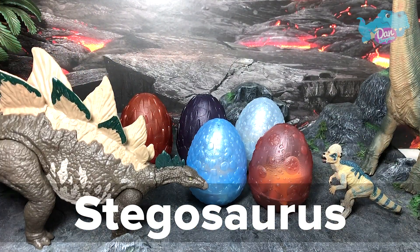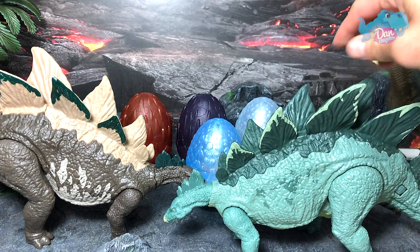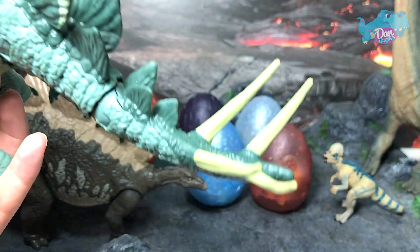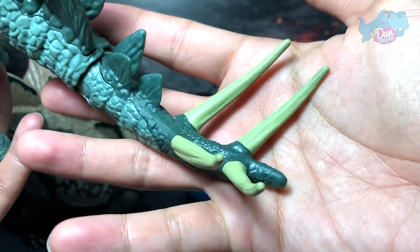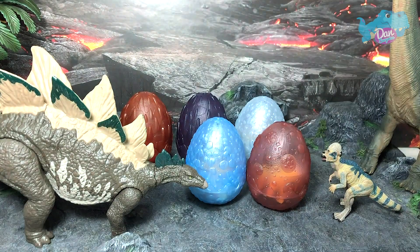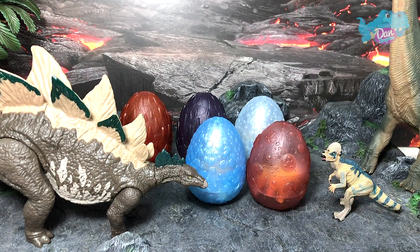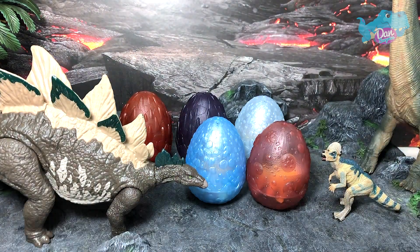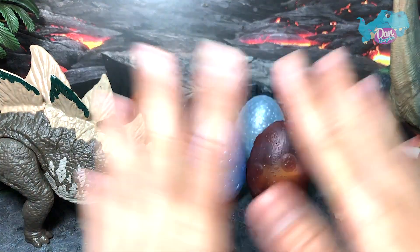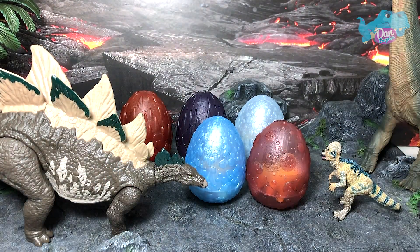Let's take a look at the other Stegosaurus, which is the action attack Stegosaurus. It is also super incredible because of its four spikes at the end of the tail. I'm Dan — make sure you subscribe if you like dinosaurs and Jurassic World. I upload dinosaur videos every single day. Let's move on to the next one.